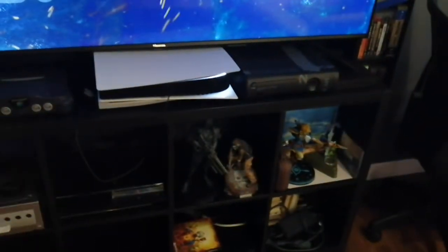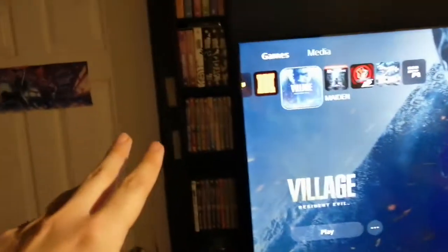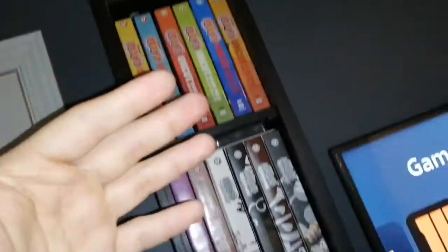We have the gaming area — all consoles here. There's only the PlayStation 5 plugged in right now but it's awesome. All my Naruto fans know about this — I have the old collection right here, Naruto, Naruto Shippuden, and other stuff. There's also Nintendo 64, PS3, PS5, and the Xbox 360 collector's edition.